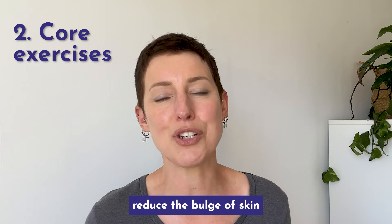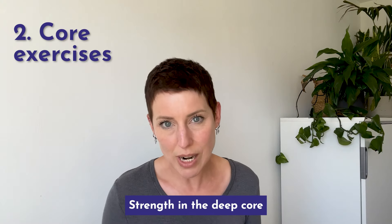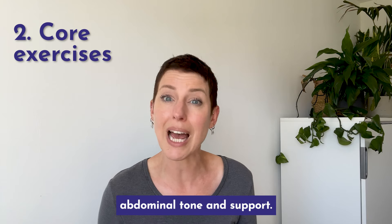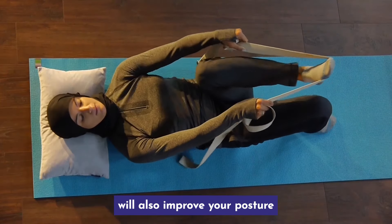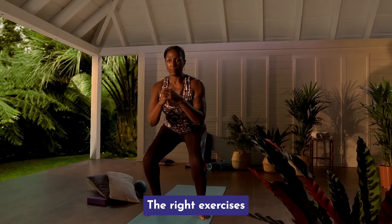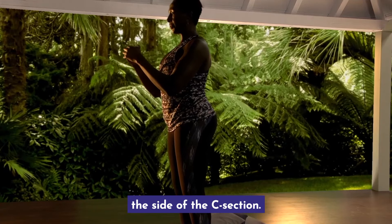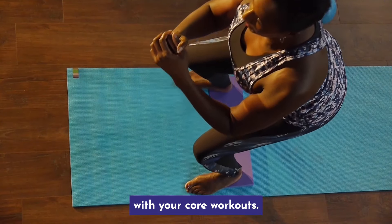Core exercises can help reduce the bulge of skin and tissue above a C-section scar. Strengthening the deep core muscles will improve overall abdominal tone and support. Core exercises such as those in the MUTU System will also improve your posture and reduce abdominal separation. The right exercises will gradually increase core strength without straining the site of the C-section. Start slowly and be consistent with your core workouts.